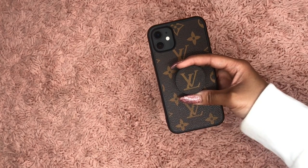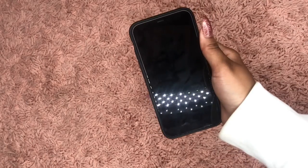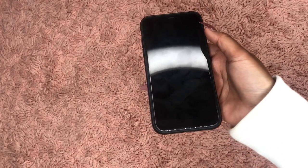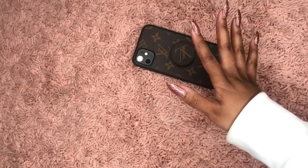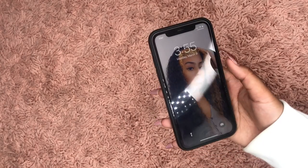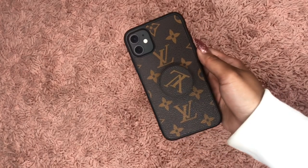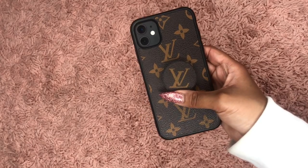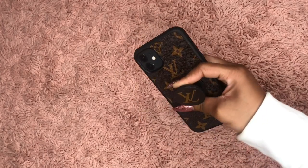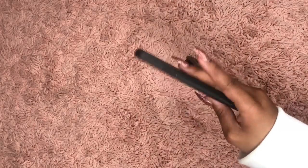I got this phone case for 10 bucks, you guys. Louis Vuitton phone cases run like hundreds if not thousands of dollars, so I had to find a dupe and I found this one on Amazon for $10. From the front, it doesn't really protect the screen much so if it falls face-first it may crack, but I haven't experienced that at all. I had this case on my phone for at least a couple weeks and I really like it.